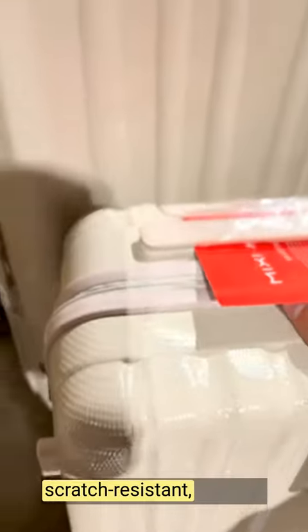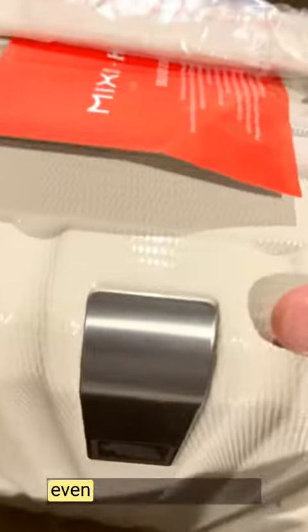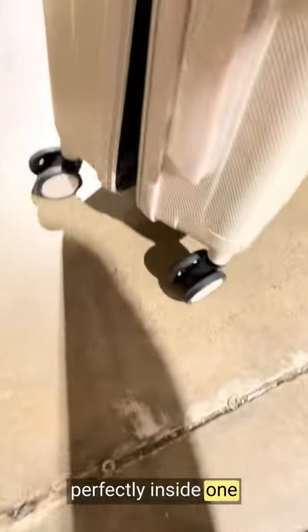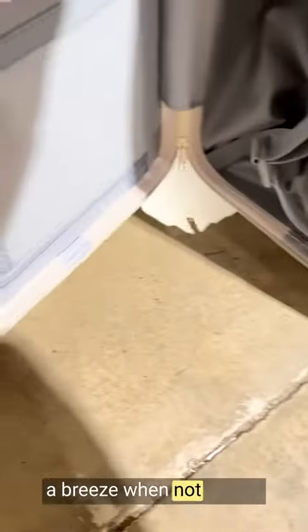The hardshell material is scratch-resistant, keeping the suitcases looking new even after multiple trips. The zippers are sturdy and operate smoothly. These suitcases fit perfectly inside one another, making storage a breeze when not in use.